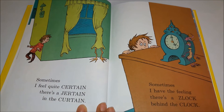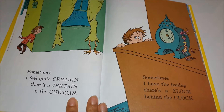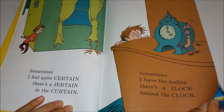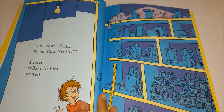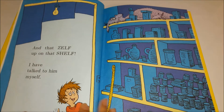Sometimes I feel quite certain there's a jitter in the curtain. Sometimes I have the feeling there's a zulk behind the clock, and that zelf up on the shelf — I have talked to him myself.